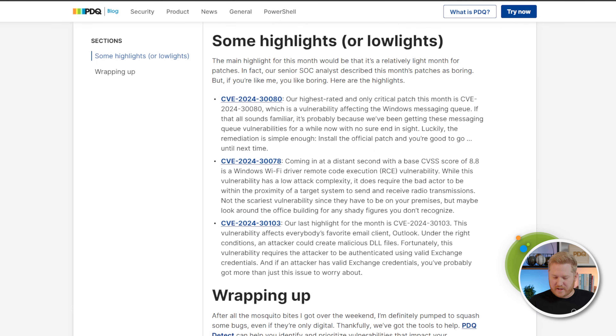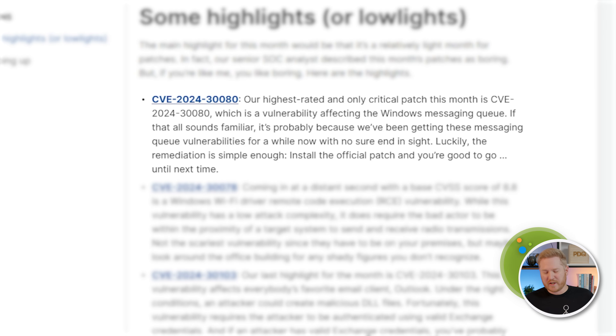Let's look at a few of our highlights. We'll start off with CVE-2024-30080, dealing with Windows Message Queue. Now if that sounds familiar, congratulations, you've been paying attention — this thing keeps coming up constantly over about the past year. I swear I've seen this like five or six times now. It's our highest rated one and the only one that came back as critical this month. Luckily, the remediation is simple: just deploy the patch, you're good to go — at least until next time.